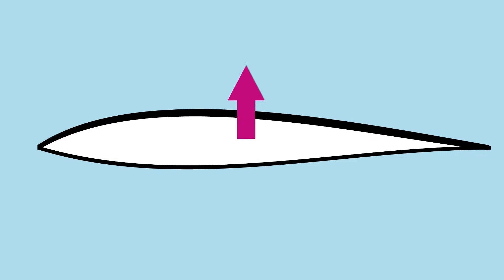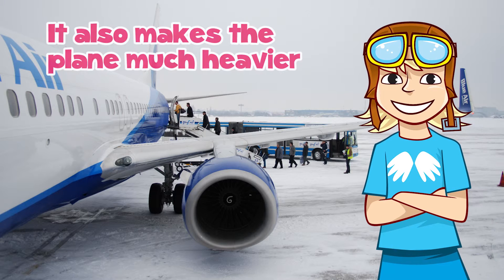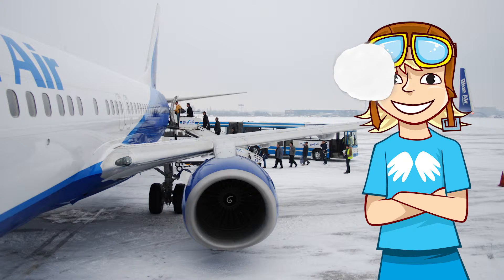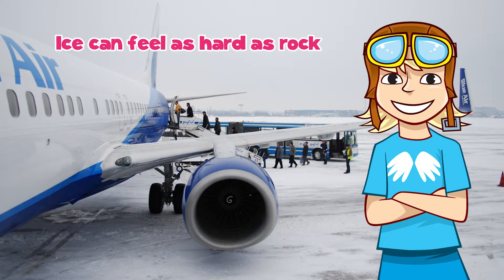A layer of ice or snow can change the shape, making it harder to move the plane in the way the pilot wants. It also makes the plane much heavier. If you've ever been hit by a snowball, you'll know that ice can feel as hard as rock.